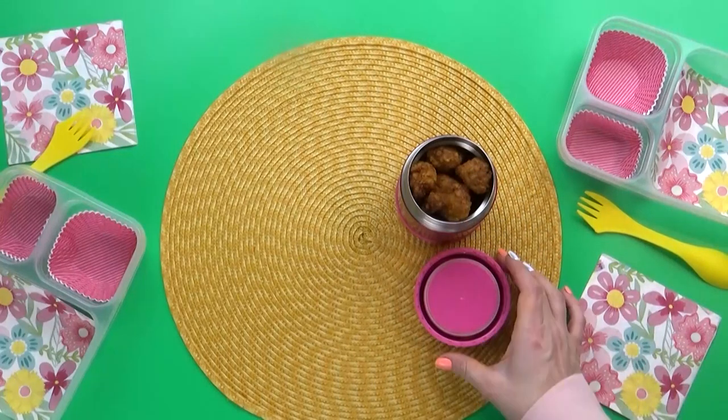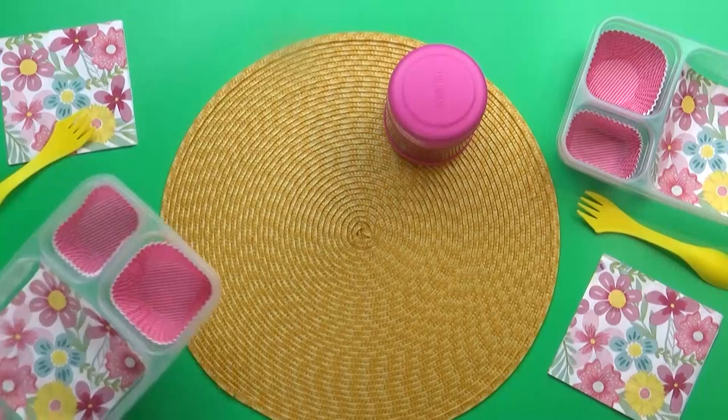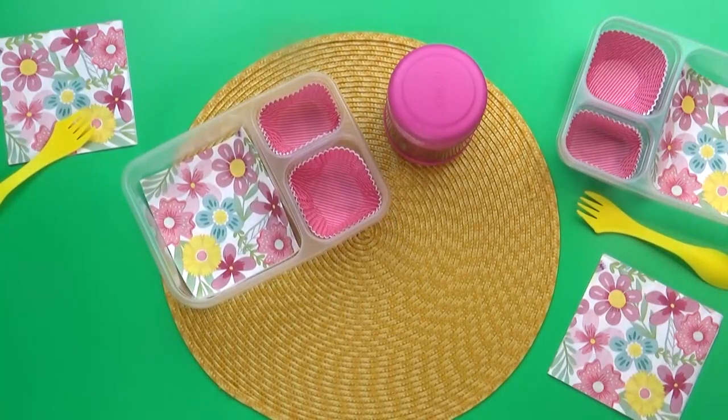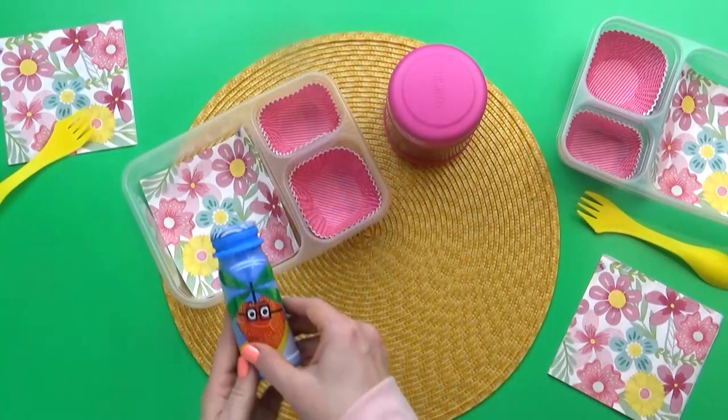The next thing on Sarah's list is a Greek yogurt smoothie. My kids definitely love these. When I was at the store, this was the only flavor available — this is the strawberry banana one.